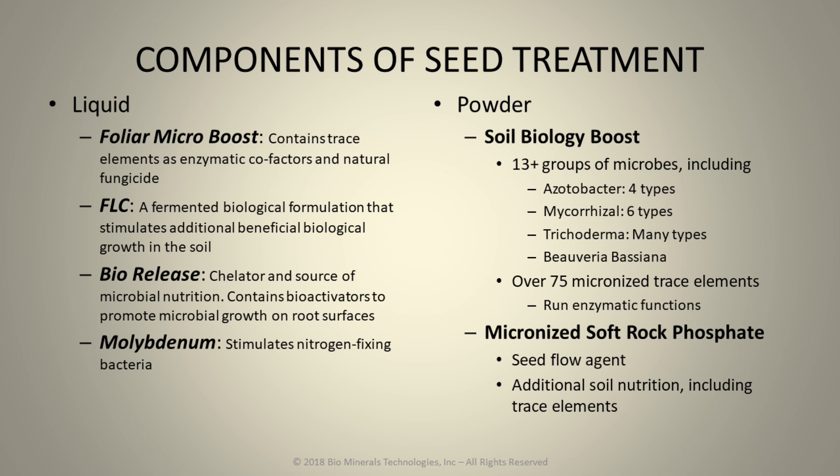One of the most important things we can do when we plant a seed is to begin that relationship of biology with that seedling as it begins to grow and develop. We produce a seed treatment product that contains foliar microboost — these are trace elements, these are enzyme activators. And the presence of these trace elements is also a natural fungicide. We have a product included called FLC, which is a fermented biological formulation that stimulates microbial growth.